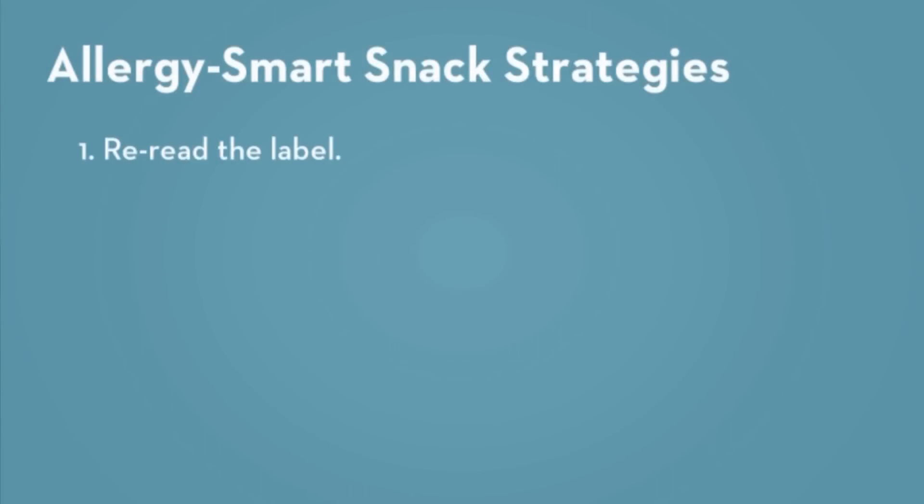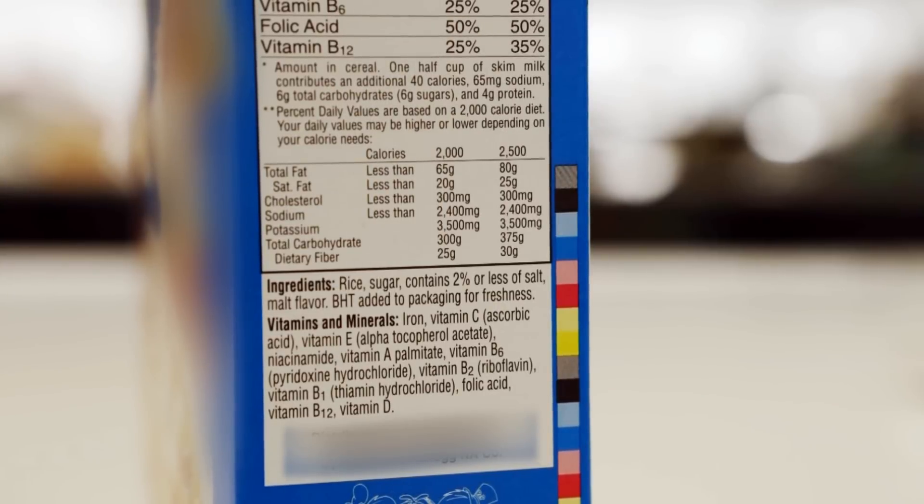Once you find a product you really like, re-read the label each time you buy it. Ingredients can change. If you don't recognize an ingredient on the label, call the manufacturer and ask what it is.